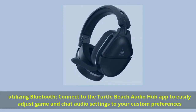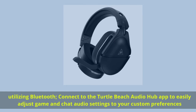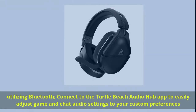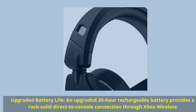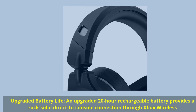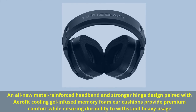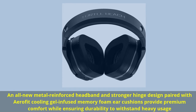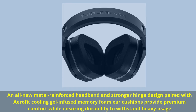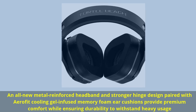Utilizing Bluetooth, connect to the Turtle Beach Audio Hub app to easily adjust game and chat audio settings to your custom preferences. Upgraded Battery Life: an upgraded 20-hour rechargeable battery provides a rock-solid direct-to-console connection through Xbox Wireless. An all-new metal-reinforced headband and stronger hinge design paired with AeroFit cooling gel-infused memory foam cushions provide premium comfort while ensuring durability to withstand heavy usage.